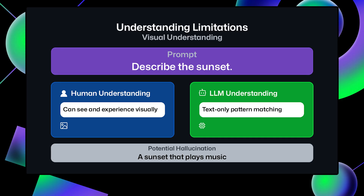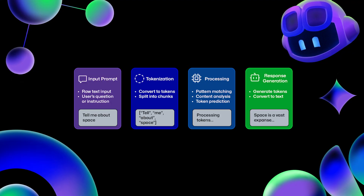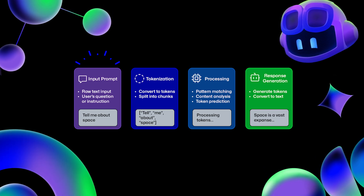While LLMs are powerful, they aren't all powerful. They don't truly understand language like humans do — they rely on patterns and probabilities from the data they were trained on. Models are never perfect, so they sometimes provide incorrect or nonsensical answers, sometimes called hallucinations.